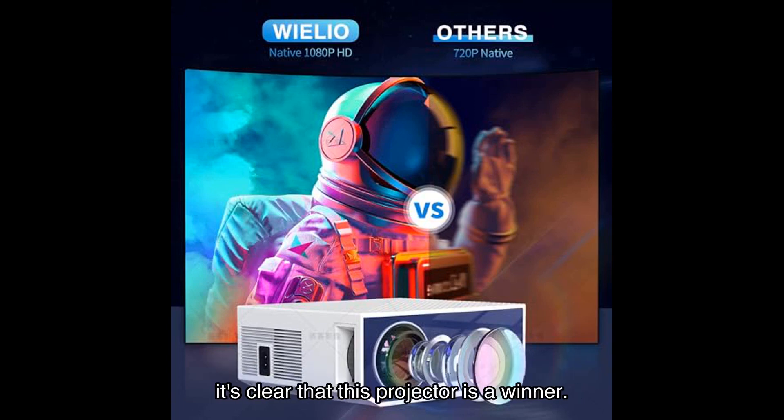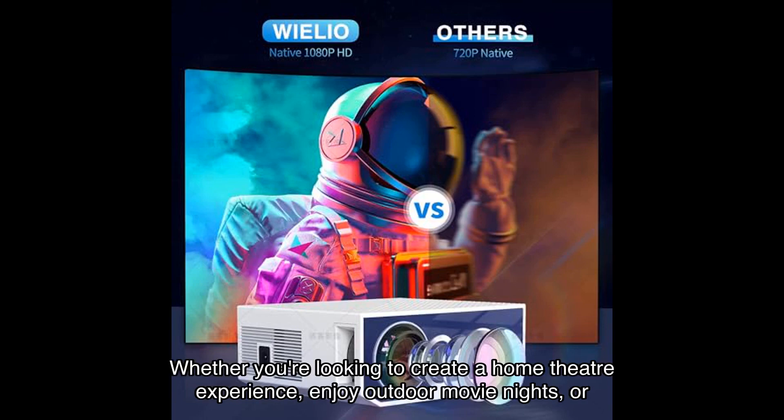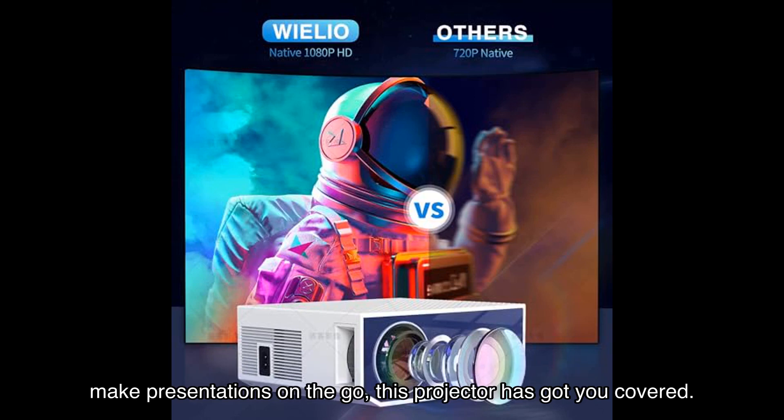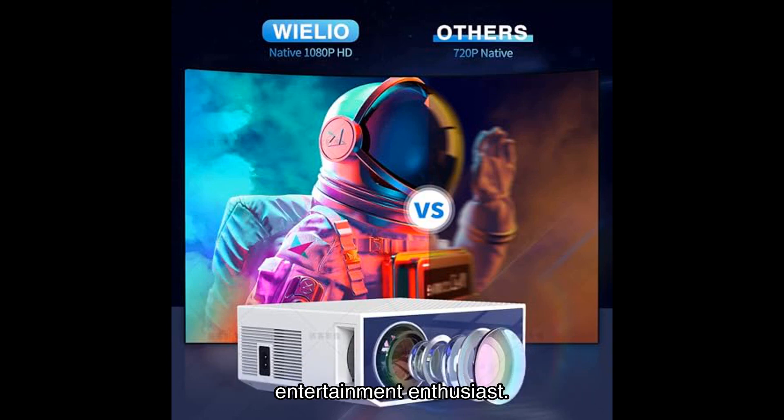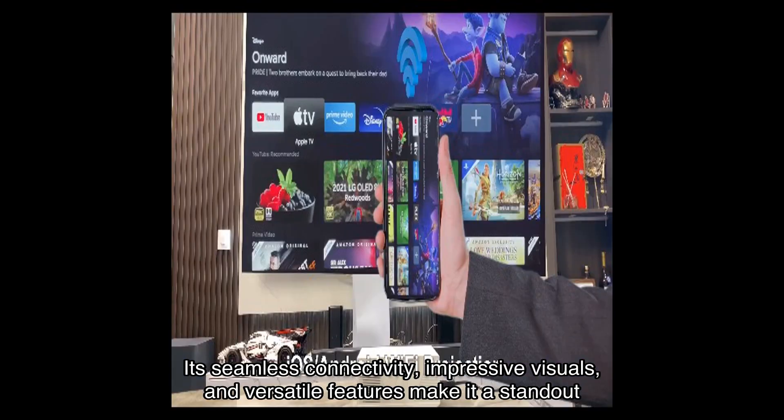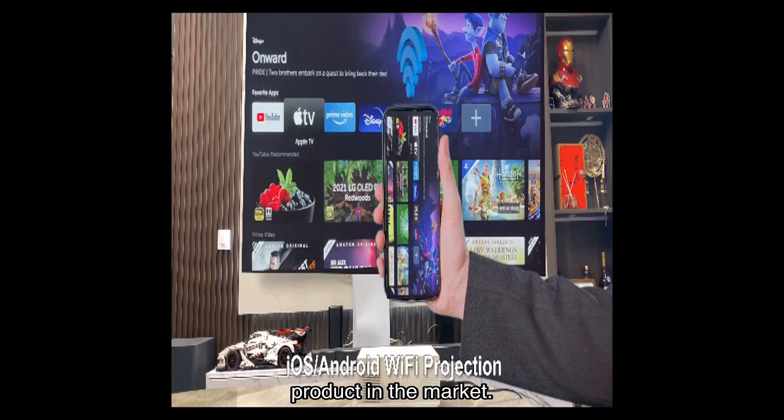With a high average rating and glowing testimonials from satisfied users, it's clear that this projector is a winner. Whether you're looking to create a home theater experience, enjoy outdoor movie nights, or make presentations on the go, this projector has got you covered. In conclusion, the projector with Wi-Fi and Bluetooth is a must-have for any home entertainment enthusiast — its seamless connectivity, impressive visuals, and versatile features make it a standout product in the market.